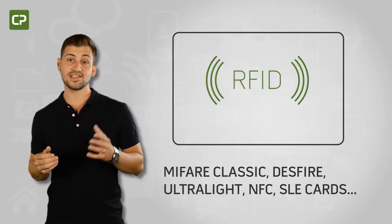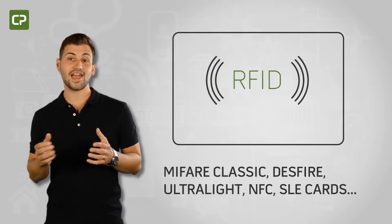such as Mifare Classic, Desfire, Ultralight, NFC, SLE cards, and more.